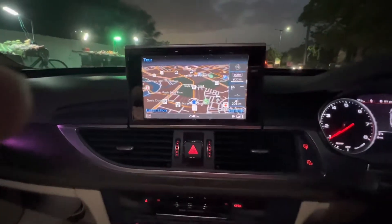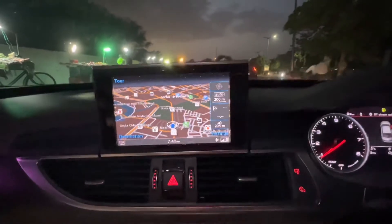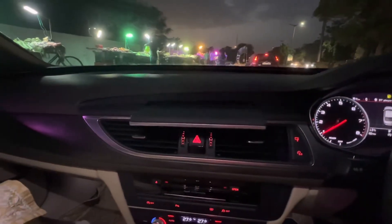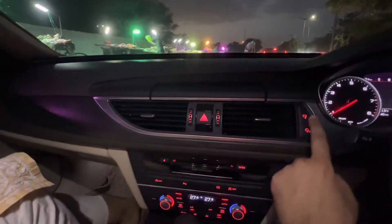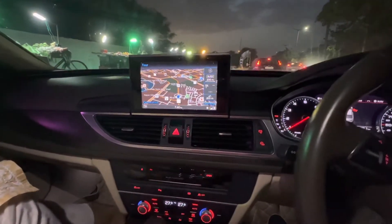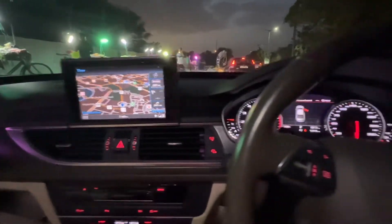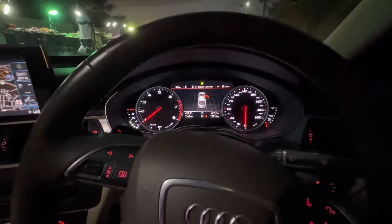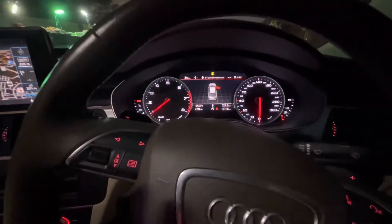The best system of it looks like this — this infotainment system. Look at how beautifully this goes in. There are also maps. My door is not closed, but this is how beautiful it looks.